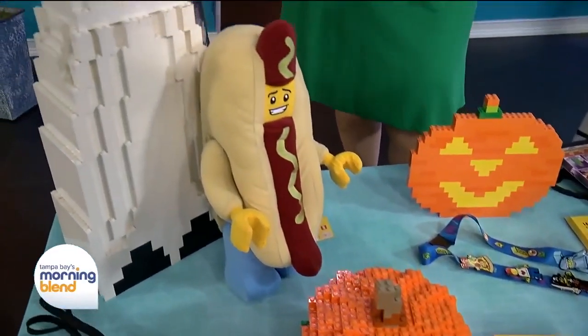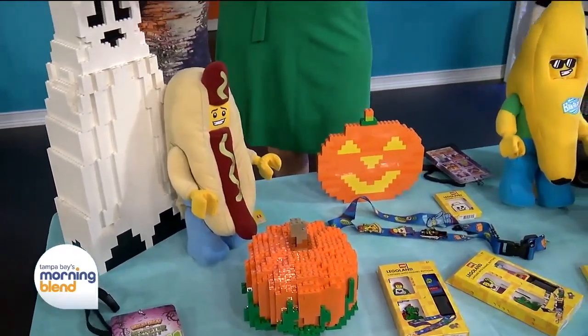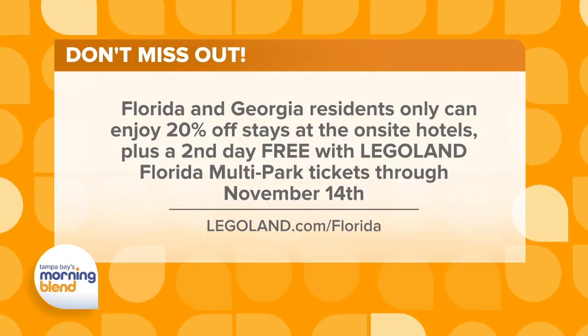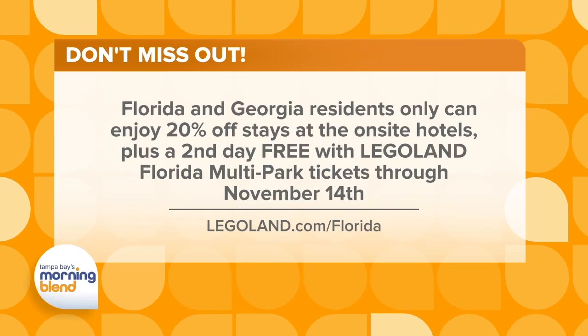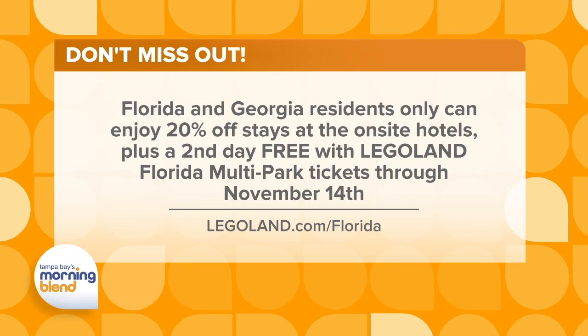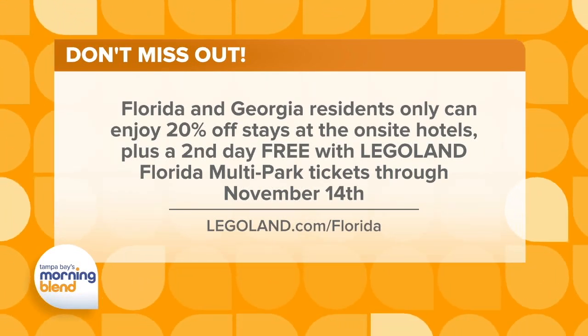This is the last chance to enjoy, but you do have some specials. I want to wrap up talking about ways people can save money and really enjoy Legoland — more than just the Halloween season. If you want to come for Brick or Treat, it's a nightly event, and you can make a weekend getaway. We have our Florida and Georgia resident promotion going on right now — you get 20% off our hotels and your second day free. For annual passes, if you want to come back over and over again, you can pay the 12-month cost but really get 16 months.